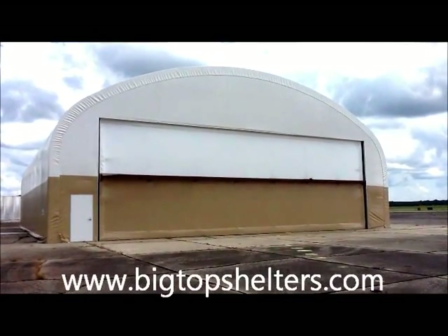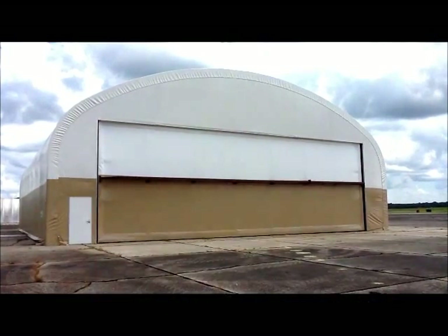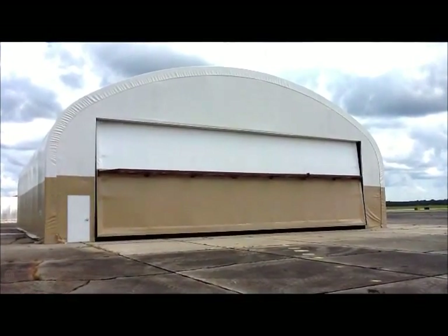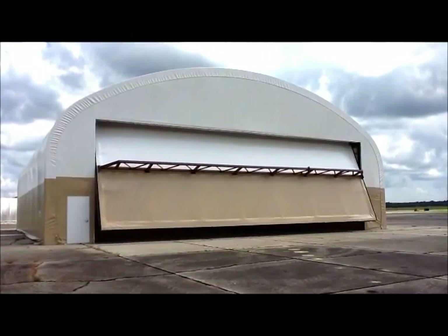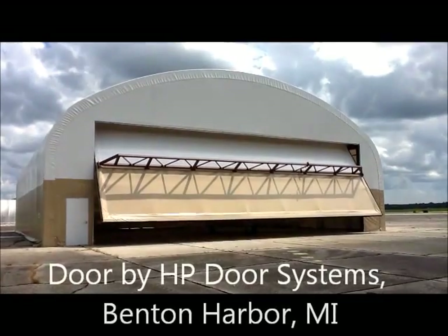Good afternoon and thank you for allowing us to demonstrate the hydraulic power door system from Big Top Shelters. This particular structure is 70 feet wide, 70 feet long, with a 30 foot peak height.